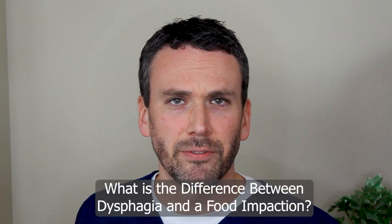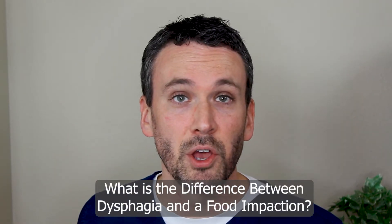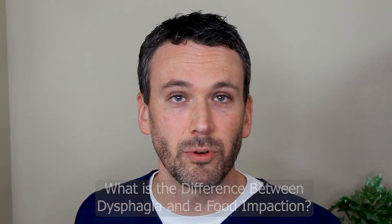This is much rarer than the more common symptom of dysphagia, which is trouble swallowing. So how would you know the difference between dysphagia — where we need to get an appointment and see you in the office — versus a food impaction where you need to get in the car and go to the emergency room? The key is that you won't even be able to swallow your own saliva when you have a food impaction. You're going to notice it because you're going to be drooling on yourself and you're going to be extremely uncomfortable. So it's usually not a very subtle thing.